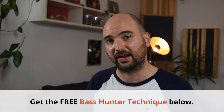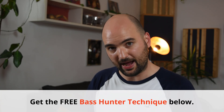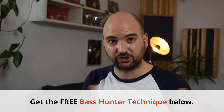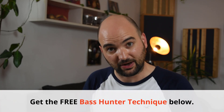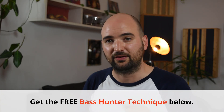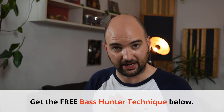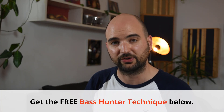I call this the Bass Hunter technique, and I developed it specifically for this purpose. So if you're currently finding a really bad low-end balance, setting up a new room, or trying to figure out how big your speaker can be and need to find your listening position first — download my free guide to the Bass Hunter technique, which I've linked in the description. It's a complete no-brainer compared to taking measurements, and you should be able to go through it in about an hour. Thanks again for watching — I'll see you soon.